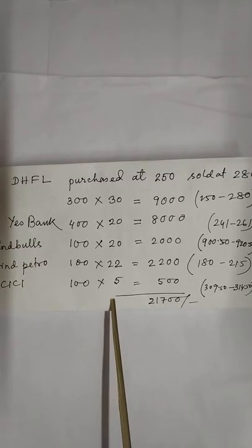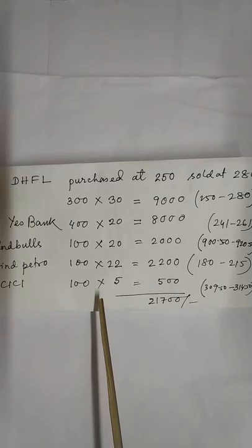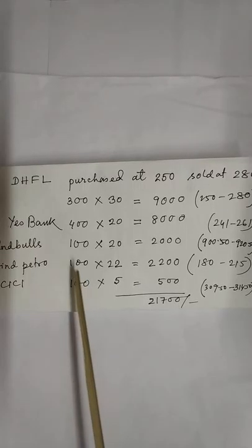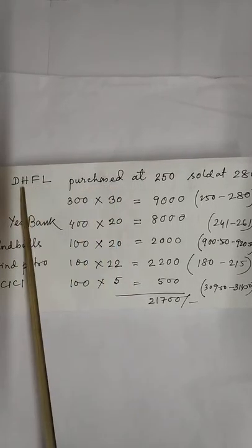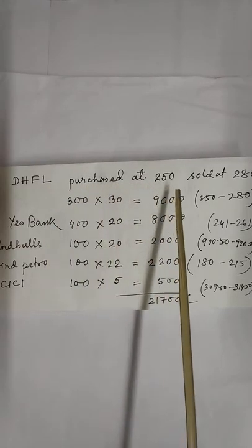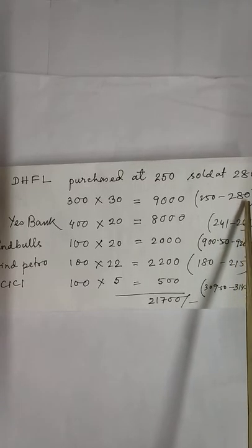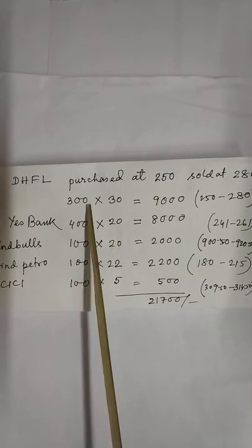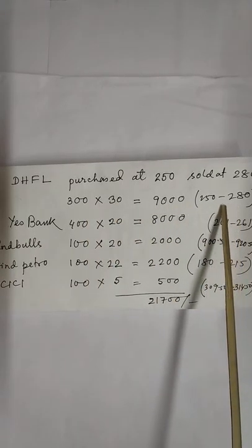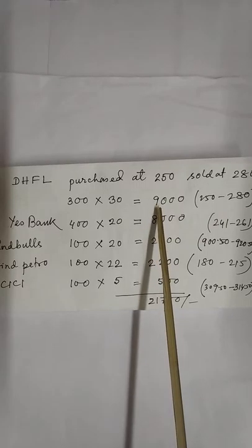I did this in the month of September, in the last week of September — the exact date I forgot. I purchased DHFL at 250 and sold at 280, total number of shares 300, a gain of 30 rupees per share, so total gain 9,000.